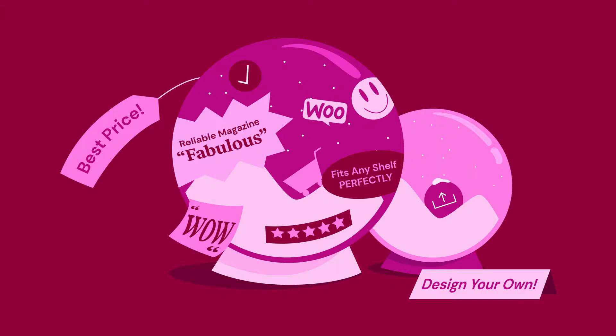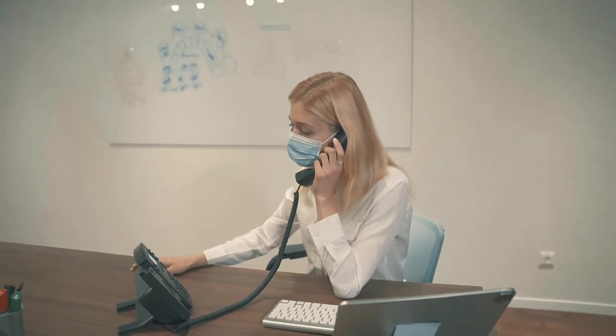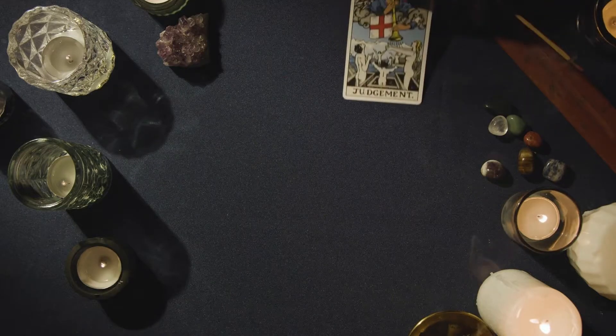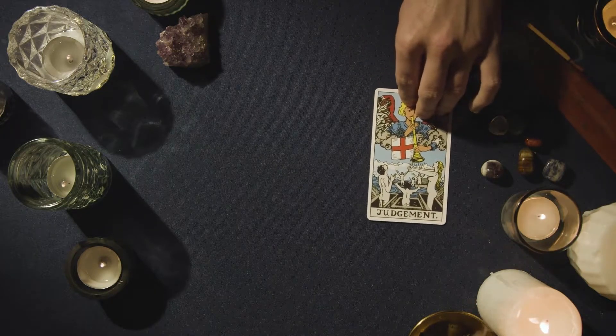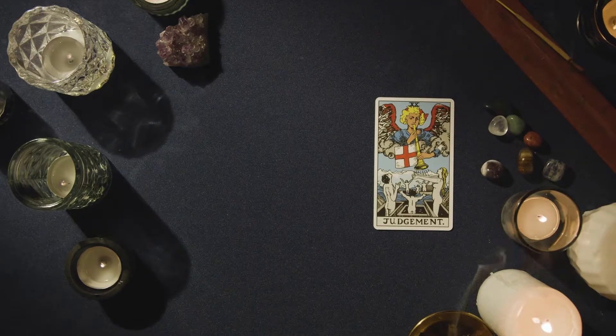We all know WooCommerce for its endless customization and control, but the platform also offers appointment-based or reservation-based services with ease. It is a game-changer for businesses that work on an appointment basis, like salons, fitness studios, hotels, or even consultancy services.